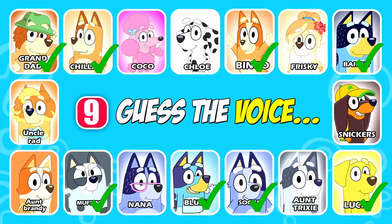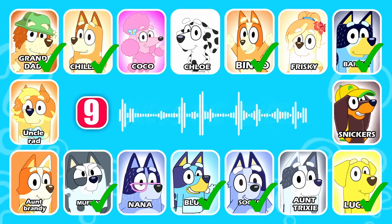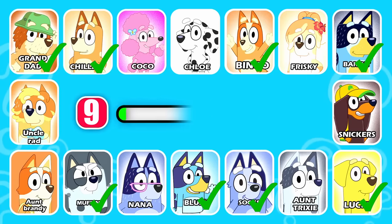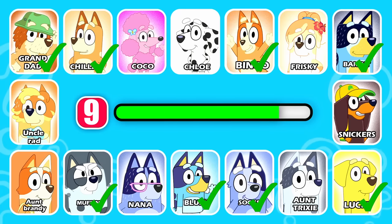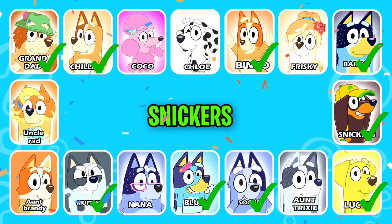Can you recognize the character? I can't jump that far — look at my little legs. This character has a yellow hat. That is correct — it's Snickers.